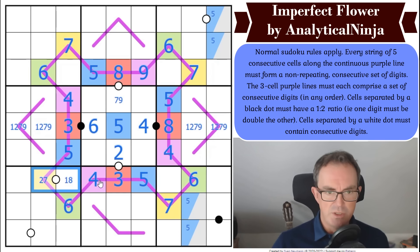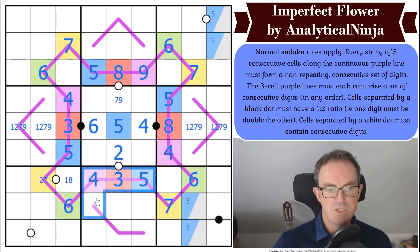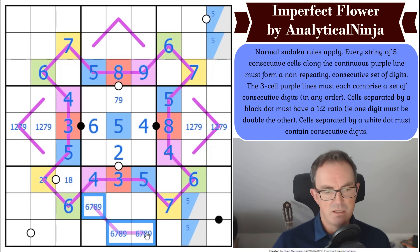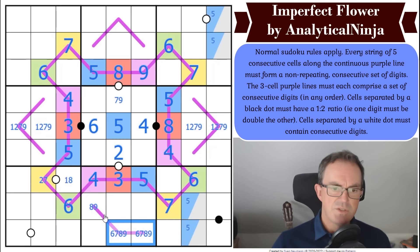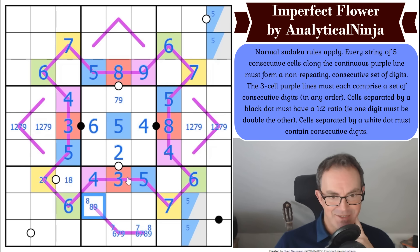Let's use the three-cell renbans now. That one can't be one, two, or three — so we're picking from six, seven, eight, nine. That line has got to have seven and eight on it, which means that cell's not eight. And that cell's not seven. And that cell's not nine by sudoku.